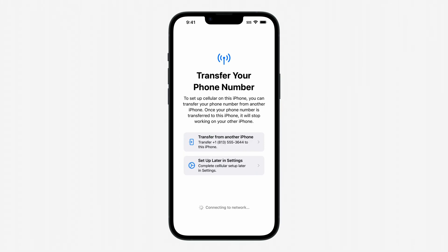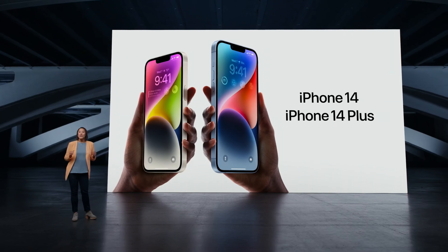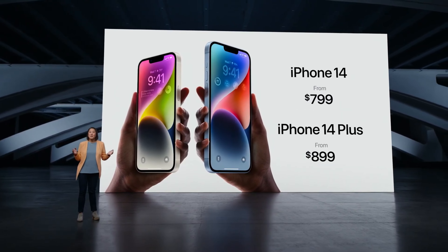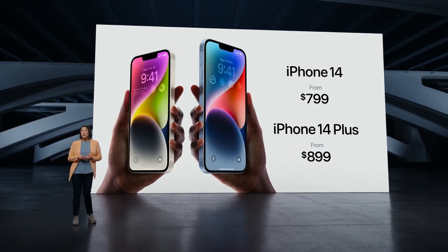Speaking of removing things, Apple also removed the SIM card tray from the standard and Pro models, so users will have to rely on eSIM. The iPhone 14 has a 6.1 inch display starting at $799 USD, and the iPhone 14 Plus has a 6.7 inch display starting at $899 USD.